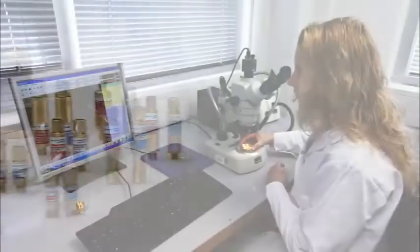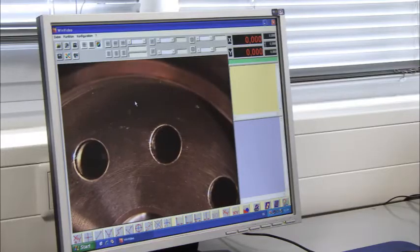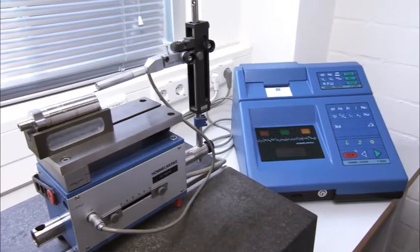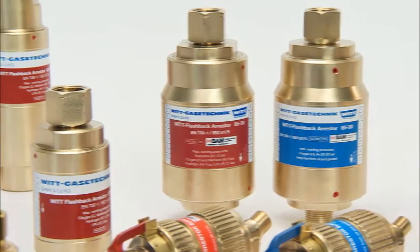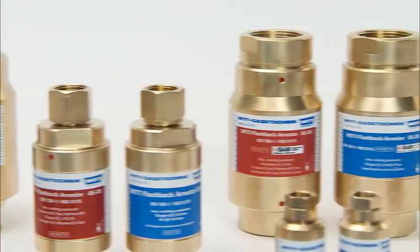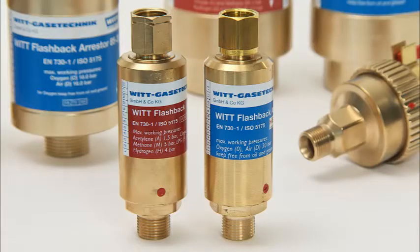A comprehensive quality management system with 100% testing ensures a consistent safety and quality level for every flashback arrestor that leaves the VIT factory. The certifications for VIT safety devices include BAM and UL and correspond to all relevant standards, for example DIN EN 730 Part 1 or ISO 5175.